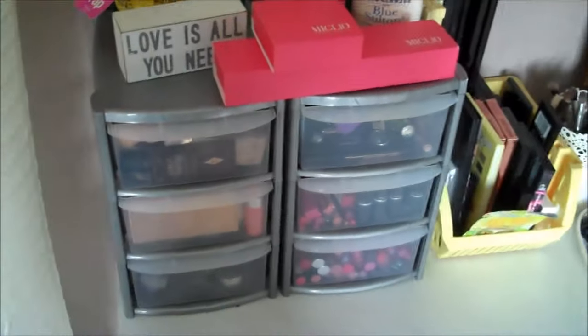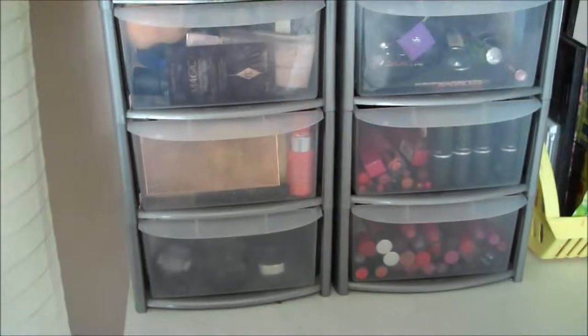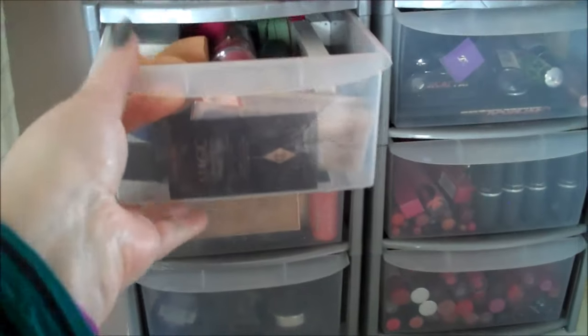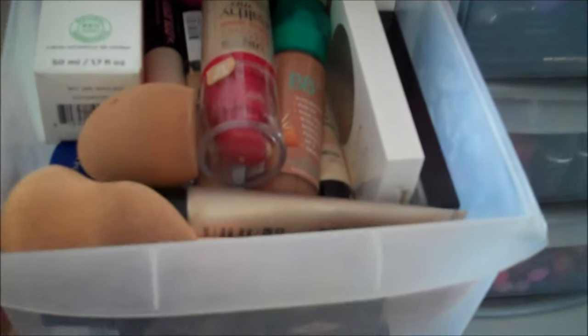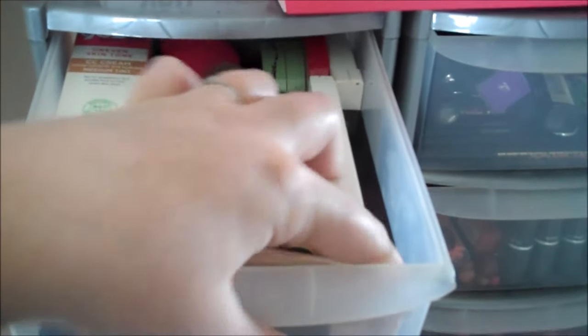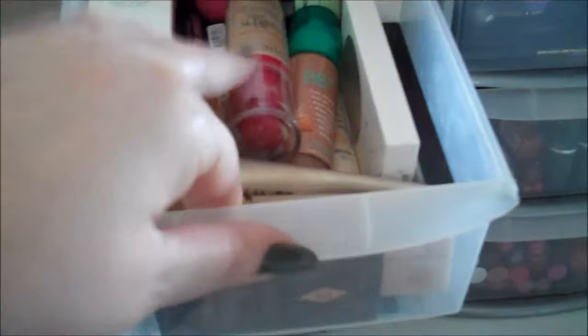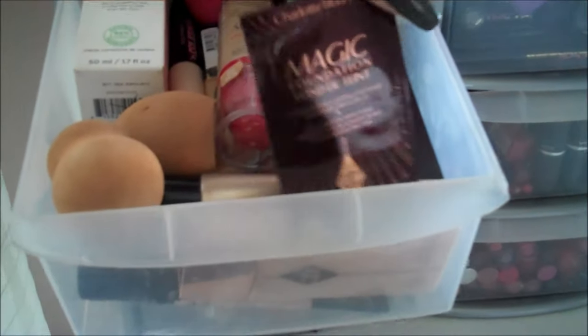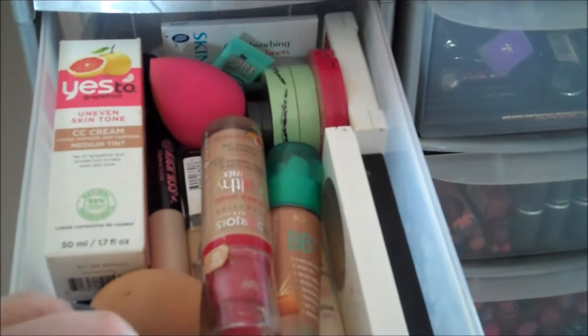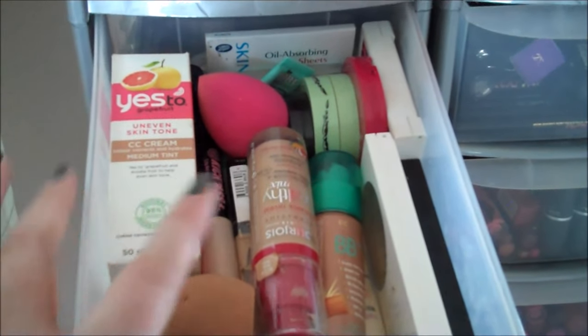So shall we delve into the good stuff — the makeup? I love organisational skills, so I keep everything organised and neat and tidy. In the first drawer we've got all my face stuff: foundations, powders, primers, little sponges, concealers. One of my most prized primers in the whole world is the Charlotte Tilbury Wonderglow, which is just amazing. Also a sample of the Magic Foundation, which is really good. Got some oil-absorbing sheets and some powders.